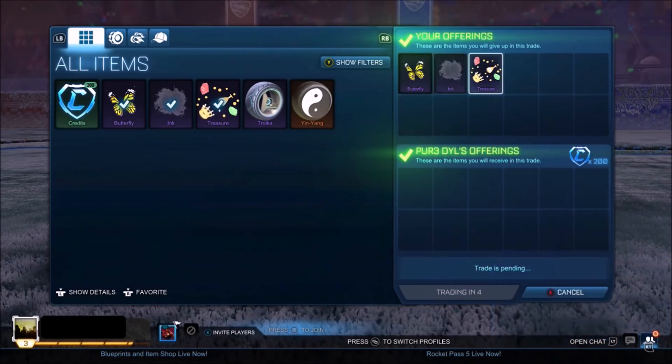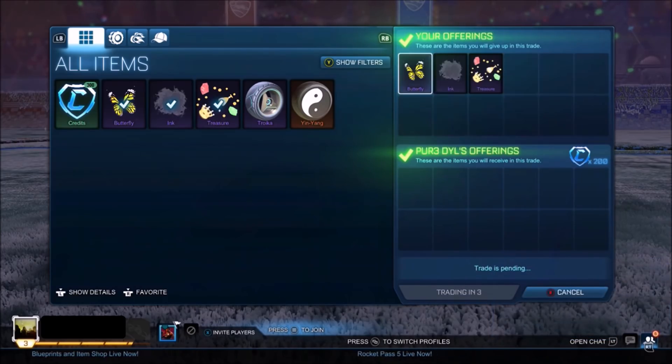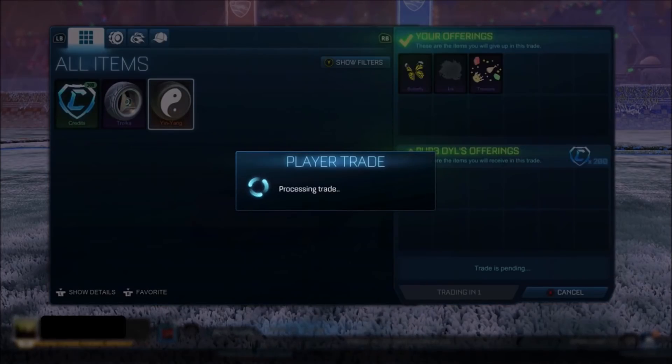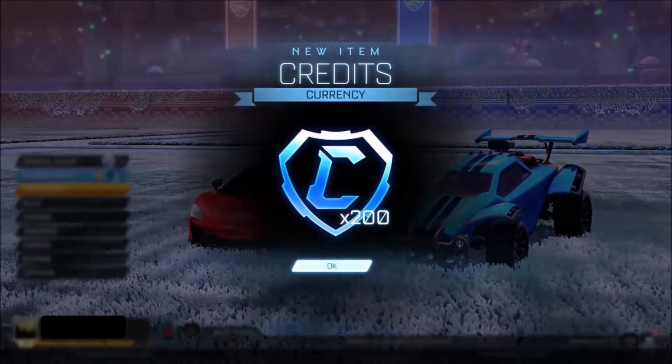As you can see on screen right now, it's the easiest thing to actually get 200. I got a couple of 180 offers, but then eventually this guy came through and offered 200 for the three non-crate very rares. Obviously I'm happy with that trade — making myself a solid 90 credit profit.